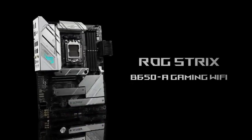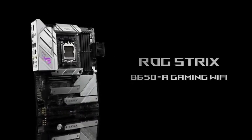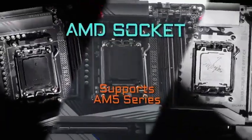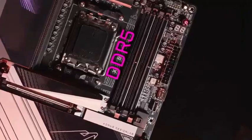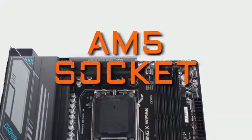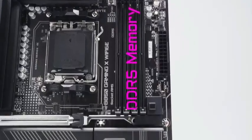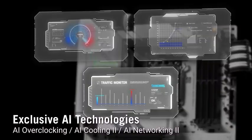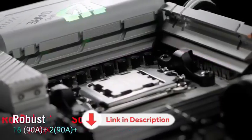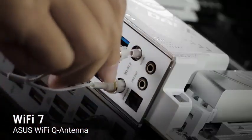Building a powerful PC starts with the right foundation: the motherboard. In this video, we're exploring the top six motherboards of 2025, built for gamers, creators, and power users who want top performance and reliability. From next-gen connectivity to overclocking support, these boards are packed with features to supercharge your build. All product links are in the description below, so make sure to check them out for more details and the best deals.